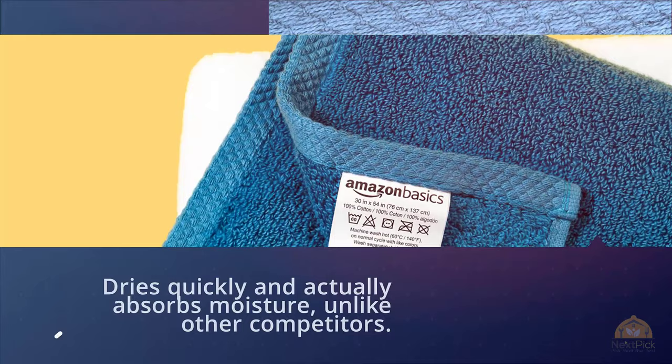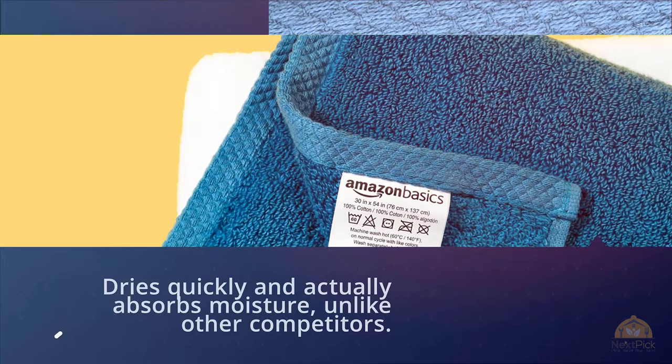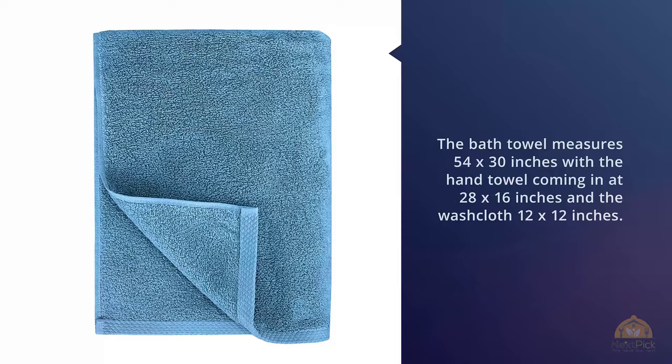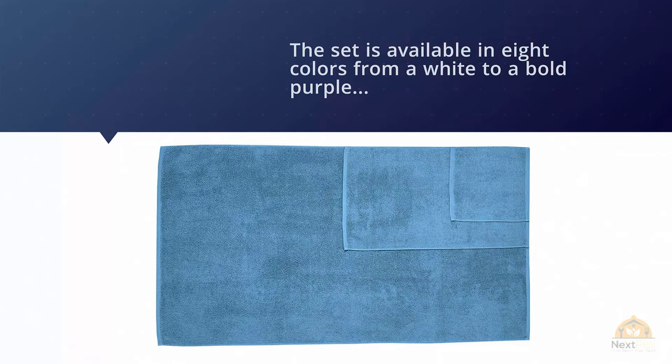It's lightweight, dries quickly, and actually absorbs moisture unlike other competitors. The bath towel measures 54 by 30 inches, with the hand towel coming in at 28 by 16 inches and the washcloth 12 by 12 inches. The set is available in eight colors, from white to a bold purple, so you're sure to find something that matches your style.